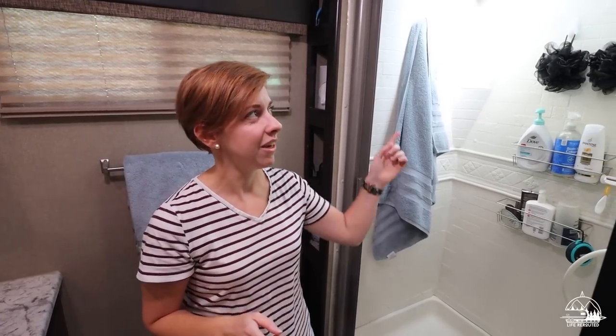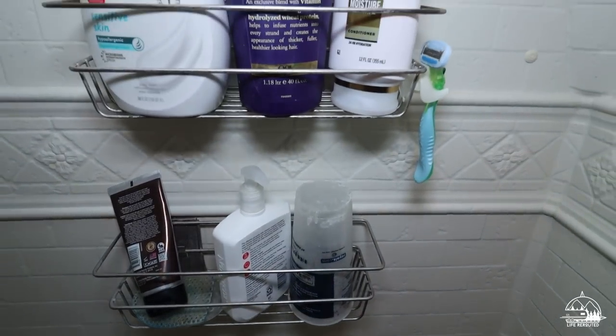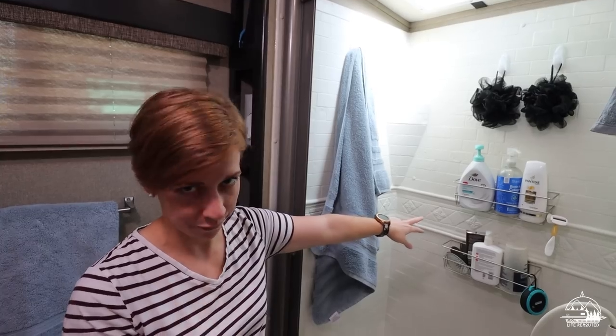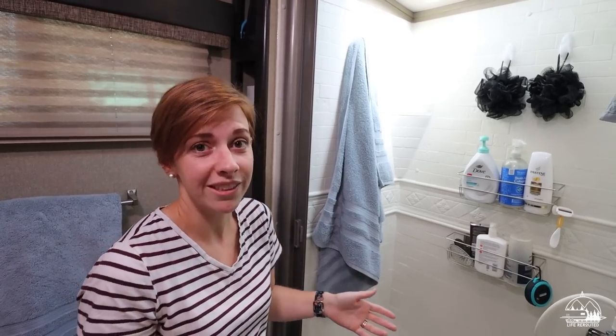Moving into the bathroom — we upgraded our shower head to an Oxygenic shower head. It took a couple years to upgrade; the old one worked fine but this one works better. We've also added a couple shelves — and you guessed it, they're 3M strip shelves. They've been up probably three years at this point with no issues.